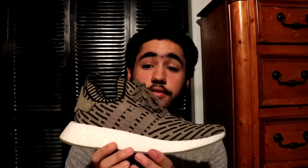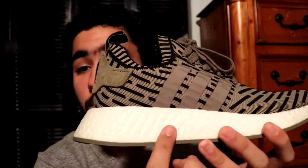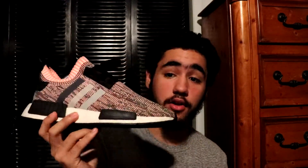Then you got a pair of NMD R2s in the olive colorway. Super super comfortable — this is a big upgrade from the R1s. As you can see they took away the pods and put one giant one here. You could kind of feel this one around your heel, but it's definitely an upgrade. Super comfortable, super sick.